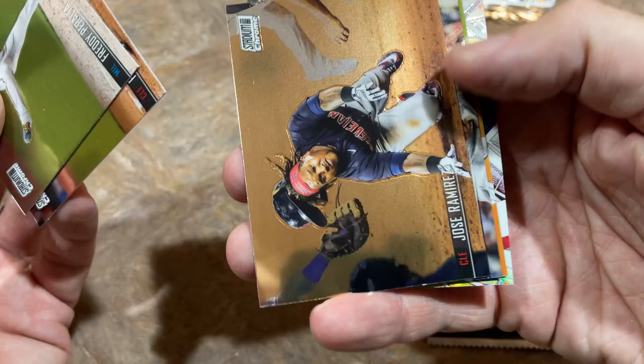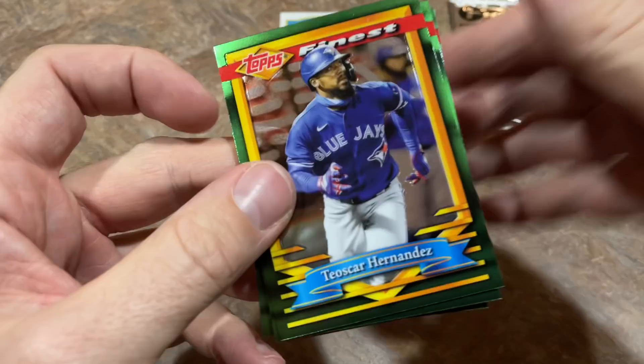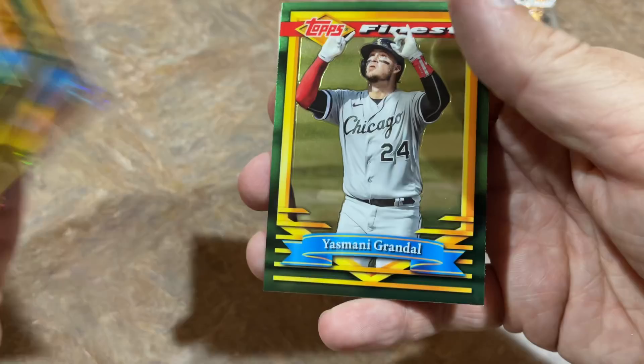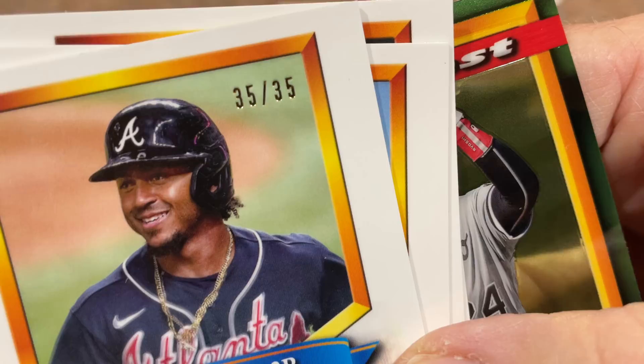Let's do our Stadium Club Chrome pack next, and then we have that Platinum Boombox coming up. Stadium Club Chrome is a very snazzy release — only one autograph per box though, which kind of stinks. There's another Alec Bohm — his Beam Team Refractor. Speaking of Bohm, let's do the Finest pack. It features the 1994 Finest design — pretty cool concept. Ramon Laureano, Ozzie Albies — that's a nice one — and Asmonte Grandal. The Albies is numbered out of 35, number 35 of 35.